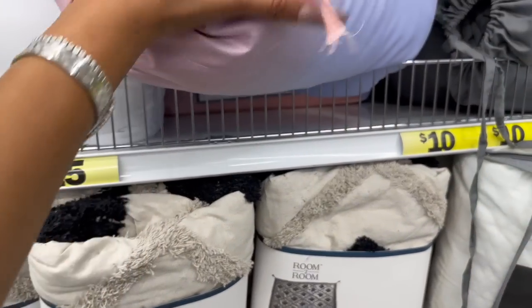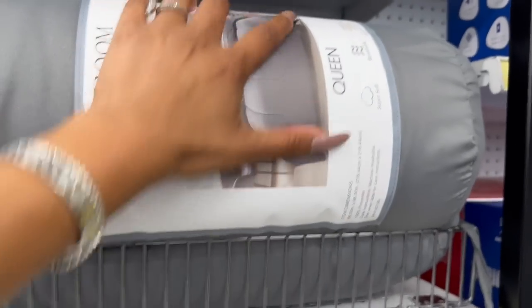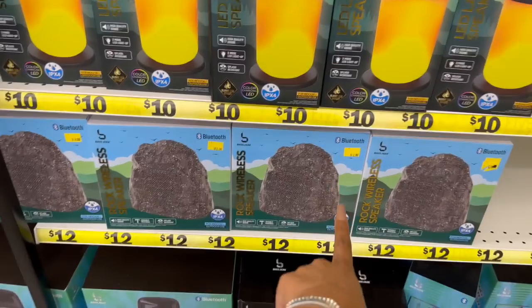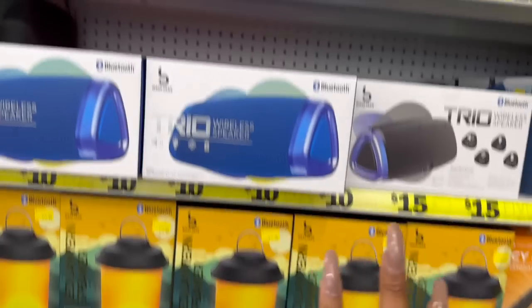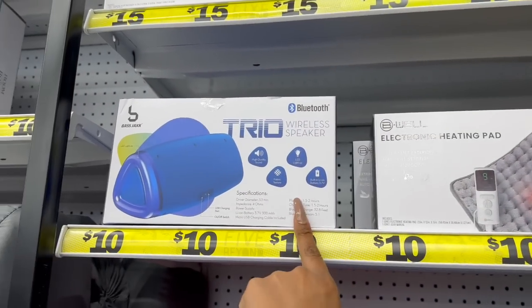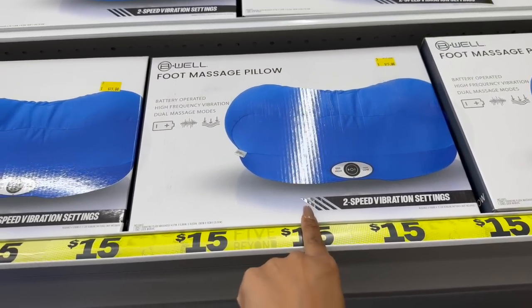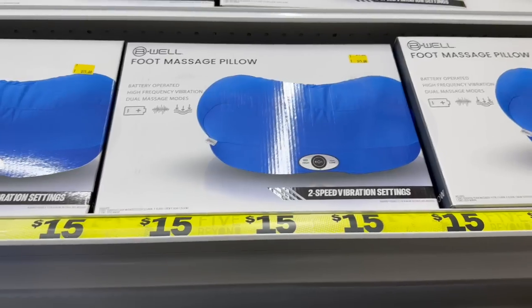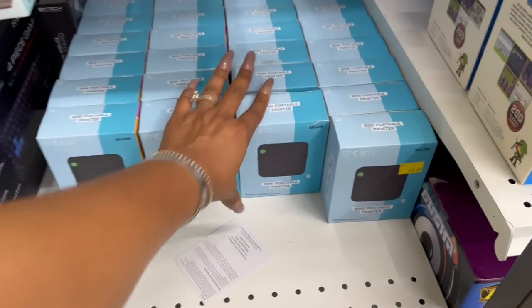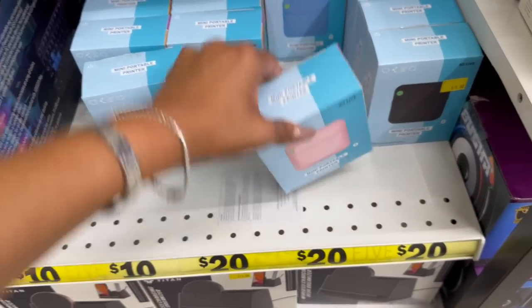The pet comforters come in full and queen — they're breathable and super soft. They have it in gray, multi-color, and white. The rocket speaker is $12. Look at the electronic heating pad for $15. The trio wireless speaker for $10. And look at this — the well massage pillow for $15, with two-speed vibration settings.